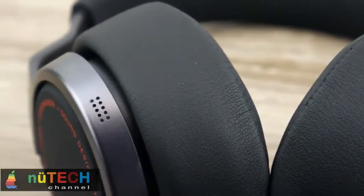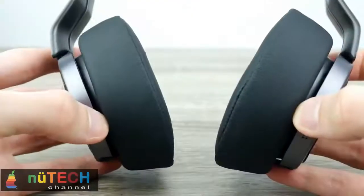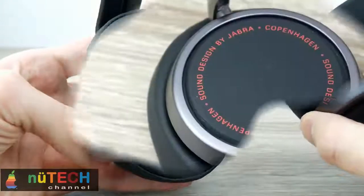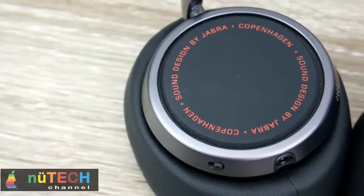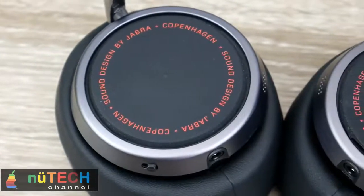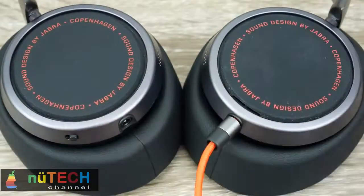Sound quality. The Jabra Vega follows the mainstream sound with a slightly U-shaped signature. Lows are pushed forward with a slight recession of the mids. Sound stage is quite large for these fully closed headphones. Highs are rolled off early, giving the Vega a smooth, fun sound. The Vega is a substantial headphone with a substantial build, great features, and a fun sound signature.